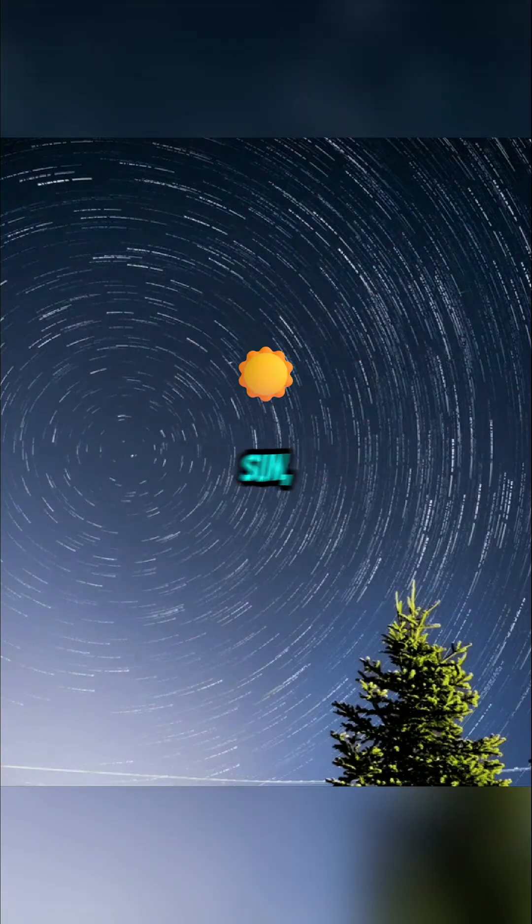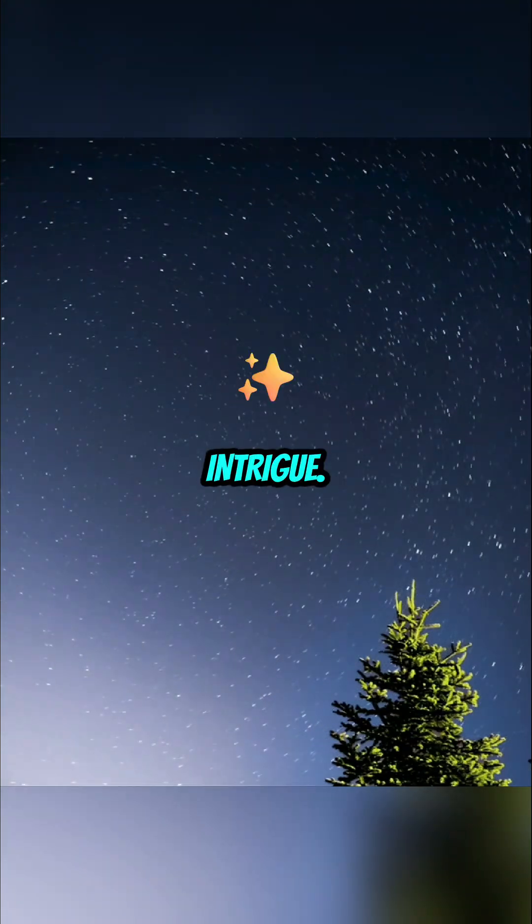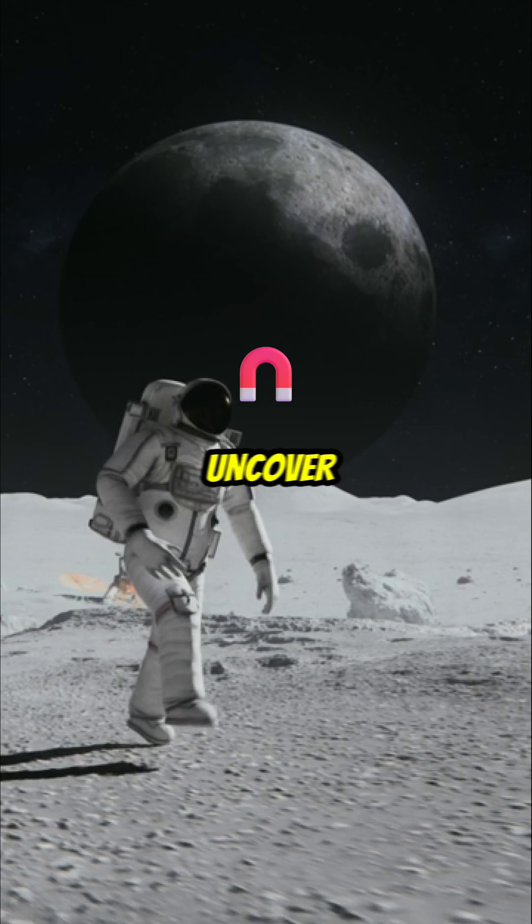Welcome to Venus, the second planet from the Sun, shrouded in mystery and intrigue. Let's embark on a journey to uncover its secrets.